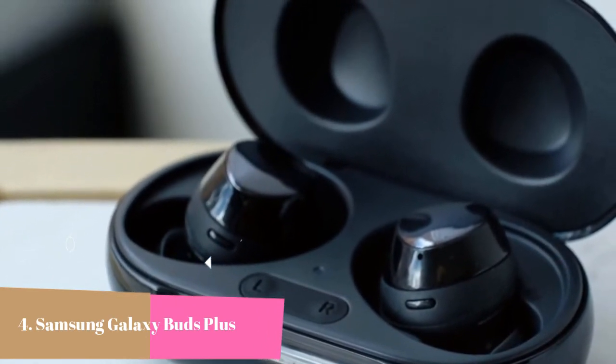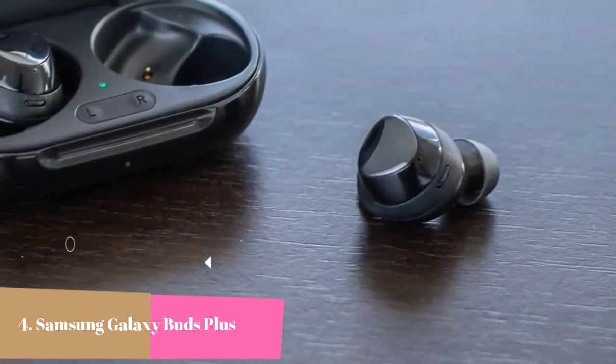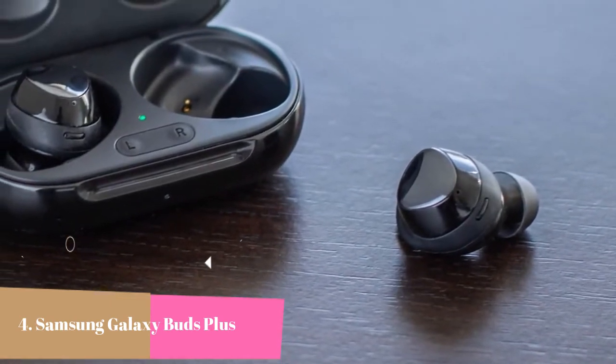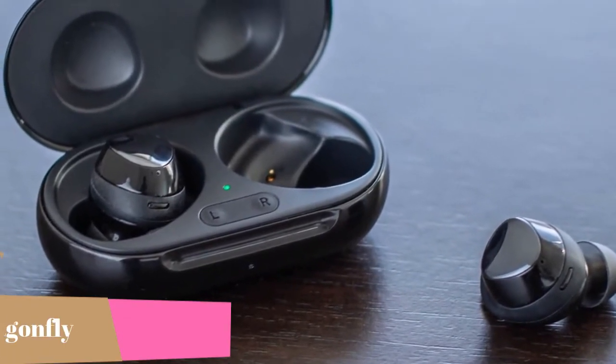With ambient sound mode, you can hear your surroundings without needing to remove your earbuds. Its premium sound by AKG gives you an immersive listening experience. It also supports the wireless power share feature for added convenience. With the Galaxy Buds, discover truly clear sound and convenience that goes beyond your expectations.